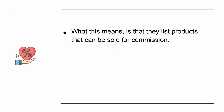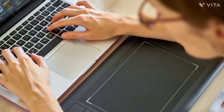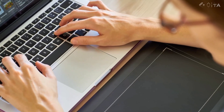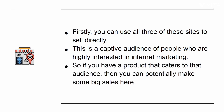What this means is that they list products that can be sold for commission. If you were an affiliate marketer, then you might visit these sites in order to find eBooks, courses and other products that you could sell for commission. But have you ever thought about being on the other side of the equation? What if you were the person with the product? You can use all three of these sites to sell directly to a captive audience of people highly interested in internet marketing.